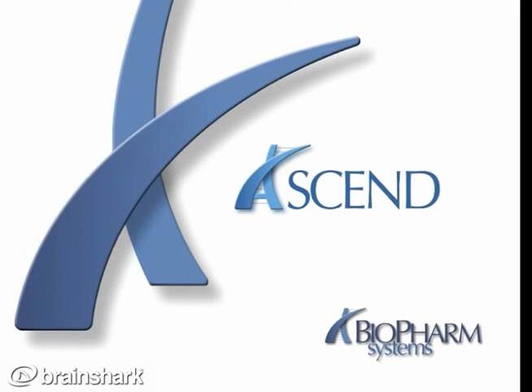Welcome to the introductory presentation about ASCEND, the Siebel Clinical Accelerator from Bioform Systems. In the next few minutes, you will learn about clinical trial management systems such as Siebel Clinical and many of the features and benefits of our pre-configured, pre-packaged version of Siebel Clinical, ASCEND.